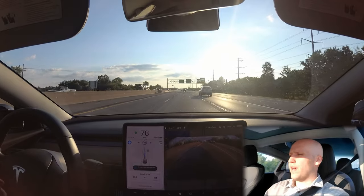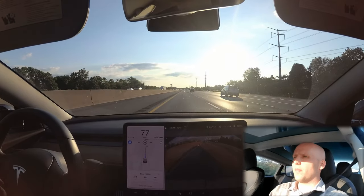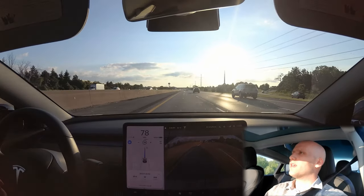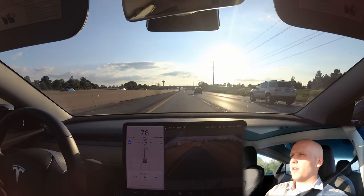Now it's getting into the faster lane — it predicted that really early. This guy was going much slower and we were way back, so that was good. This person let us in, though they're getting a little closer — maybe they don't appreciate it, but they were going slower than me.